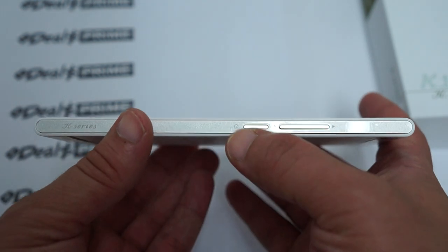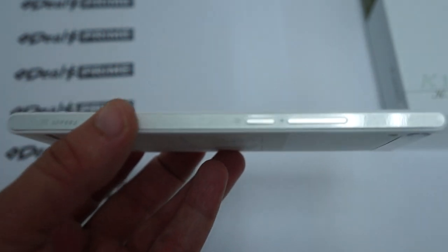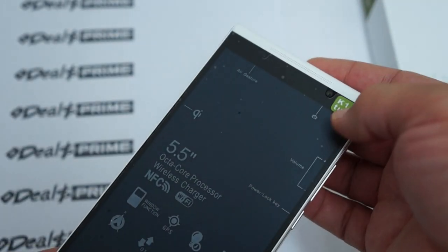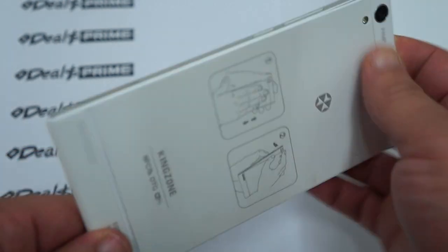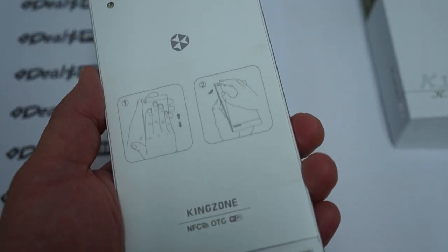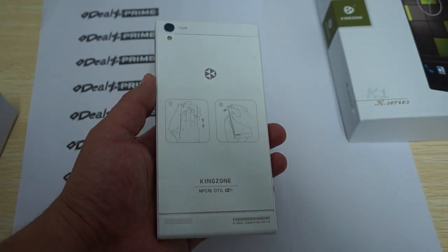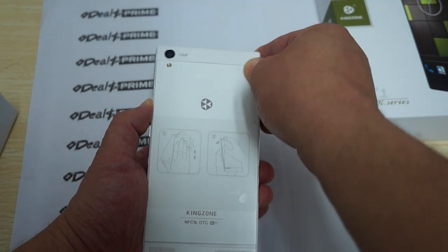Here is the power/sleep button and volume up and volume down. At the top we have an air gesture sensor and the front camera at 8 megapixels. On the back, there's a speaker grill, and it says Kingzone NFC LTG Wi-Fi. Another speaker grill on the back as well.